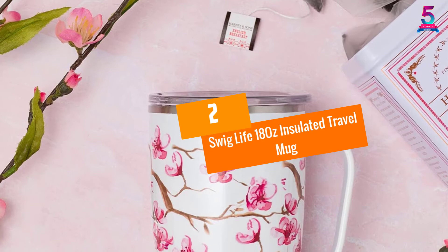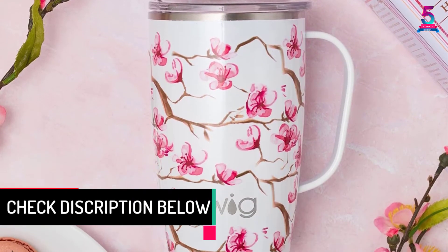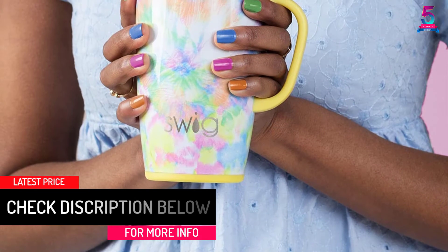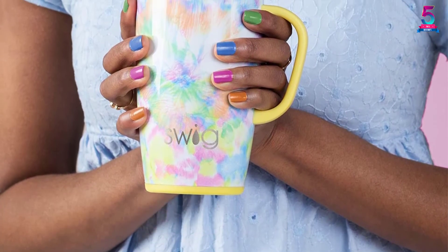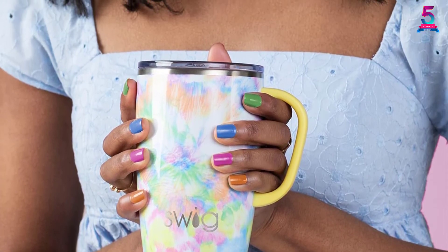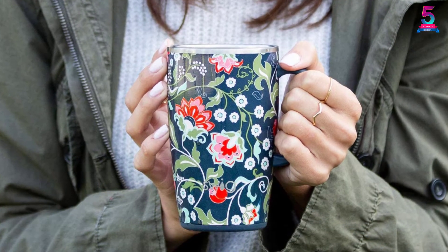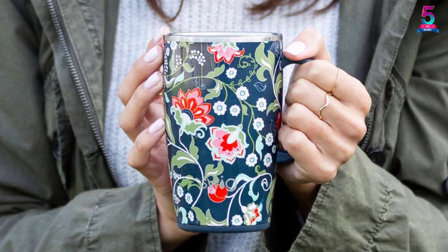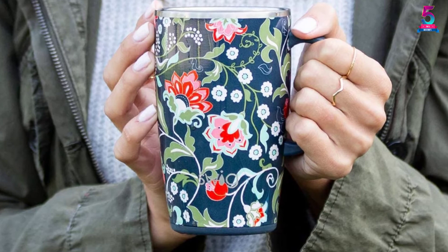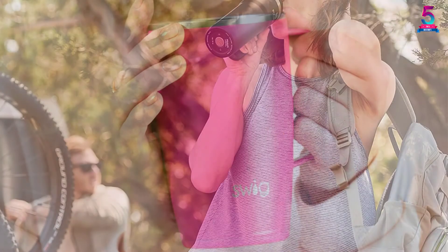At number 2: Swig Life 18 Ounce Insulated Travel Mug. This mug is fitted with a slip-resistant base that prevents the mug from tipping over or making noise when you set it down. It is a dishwasher-safe mug that prevents flavor and odor retention. The mug has a BPA-free lid that is spill-proof and has a straw-friendly opening for hassle-free drinking. You will find over 20 colors and prints to choose from, making the mug a good gift for any coffee lover or anyone who loves traveling. The mug is double-walled and vacuum-sealed with thick stainless steel, keeping cold drinks up to 9 hours and hot drinks up to 3 hours.